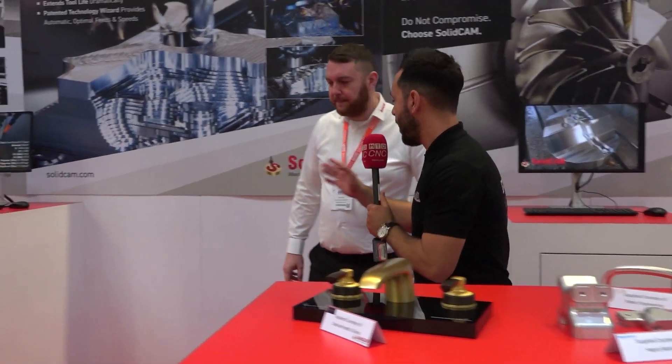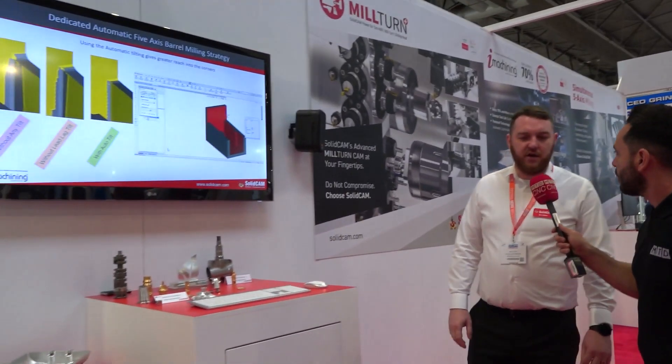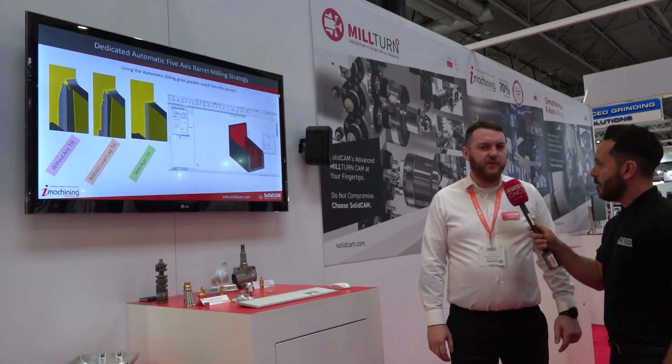Let's go and have a look at that. Has it been getting a lot of interest? Well definitely, yeah. We've had a lot of buzz on stand especially about the barrel cutting stuff. Obviously the sliding head's pulled a lot of people on as well, so yeah it's been a really busy few days to be honest.